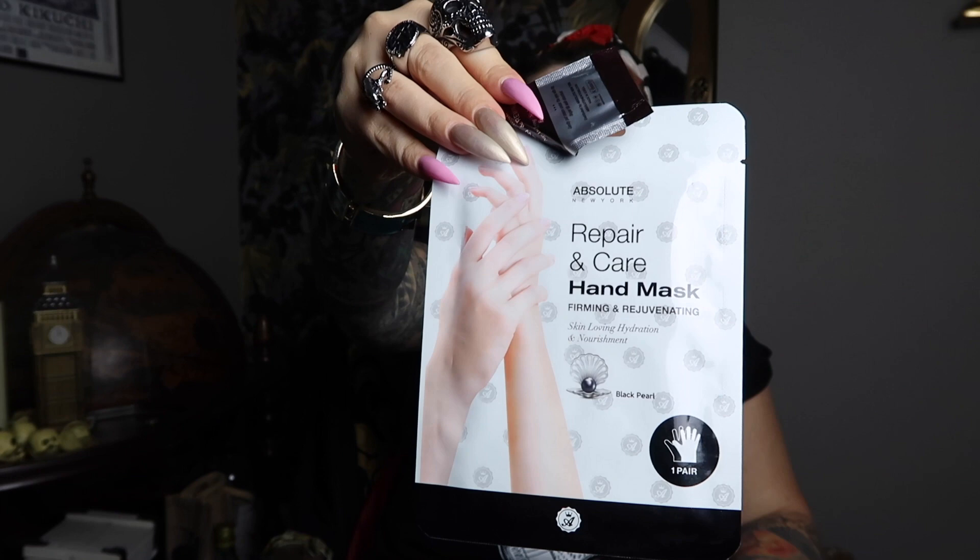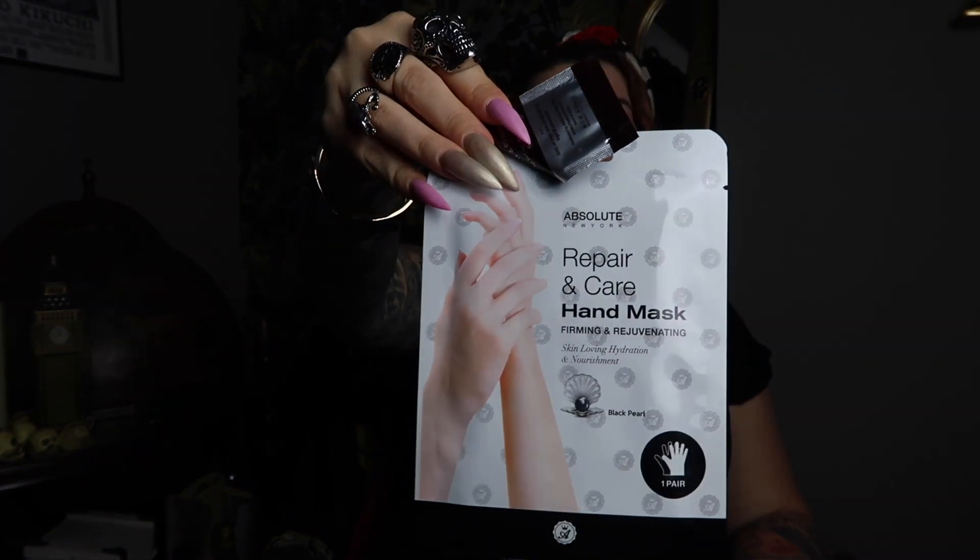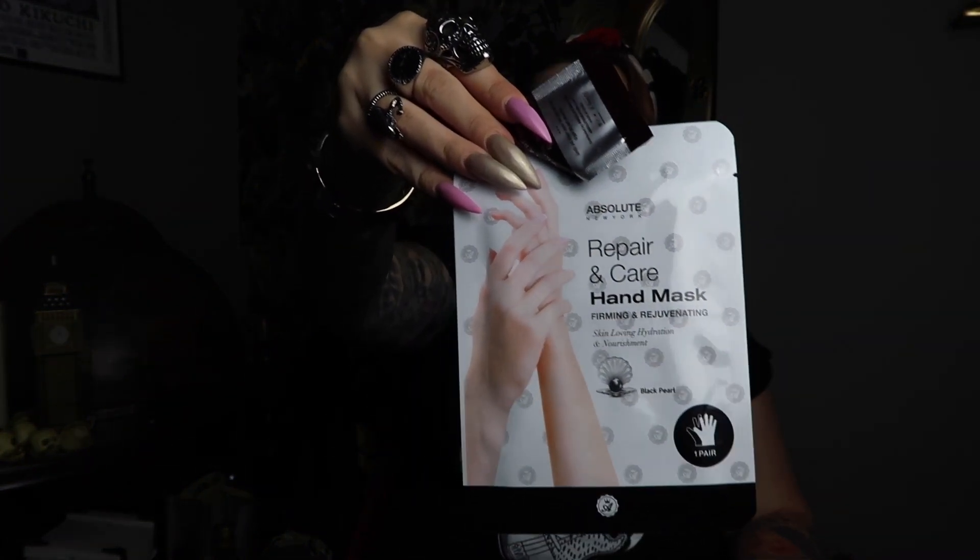Whilst we were walking back to the hotel one evening, there were people handing out free face masks, hand masks, and feet masks on the street — that's from a brand called Absolute. They have shops in New York. I was quite happy to take a free sample, and this is a repair and care hand mask. I get really dry hands from time to time and suffer with quite bad eczema during the winter, so I'm going to hold on to this and use it when my hands really need it.